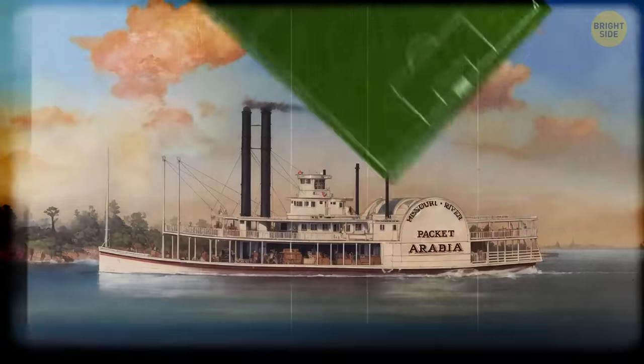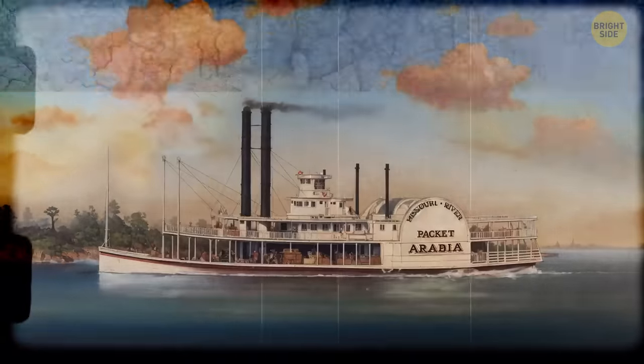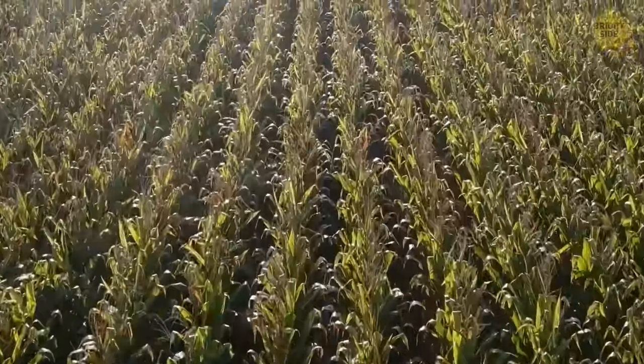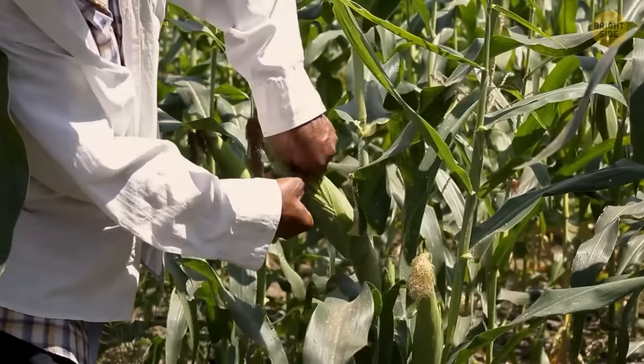Arabia was the size of a football field. This gigantic vessel lay 45 feet underground — four stories down. But before they started excavating, they had to ask the owner of the cornfield for permission. For the farmer, this news was a big surprise.